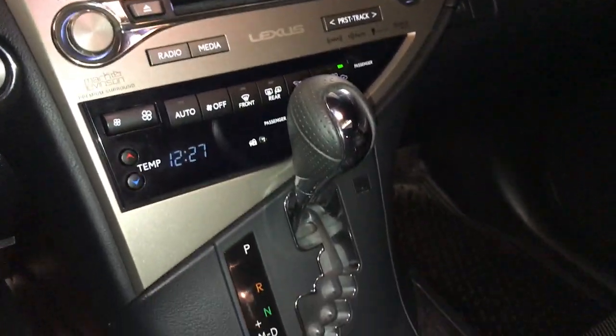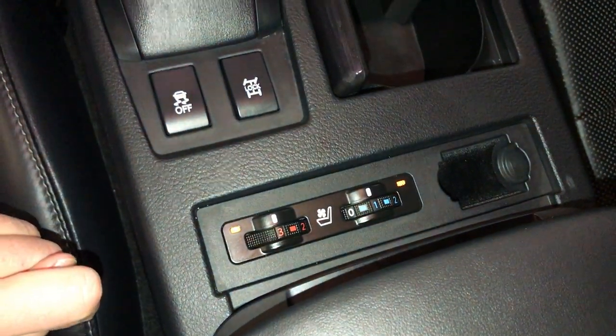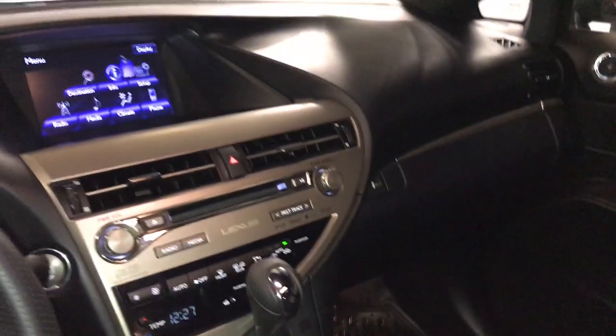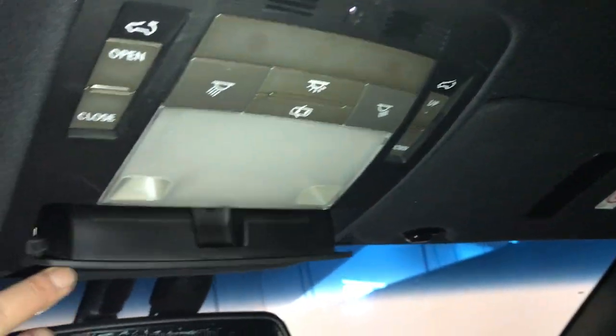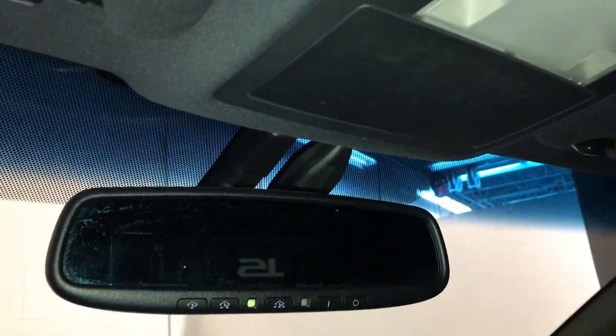F-Sport leather shift knob. You use this to control your display screen. Heated and ventilated front seats with three settings. Lockable glove compartment. Power tilt and sliding sunroof with a manual sunshade. Sunglass holder.